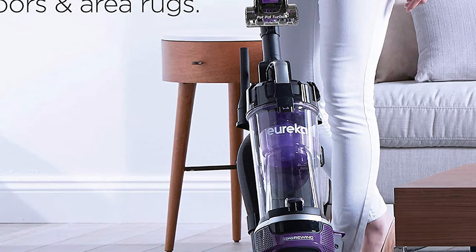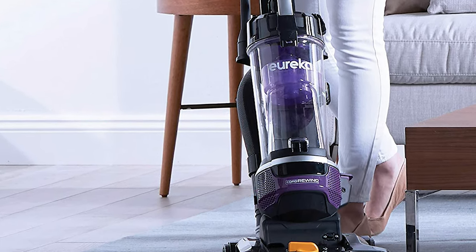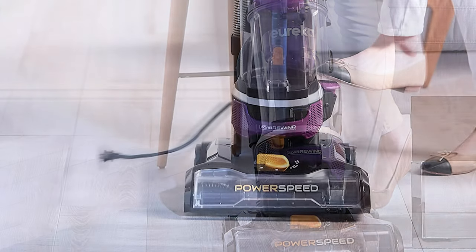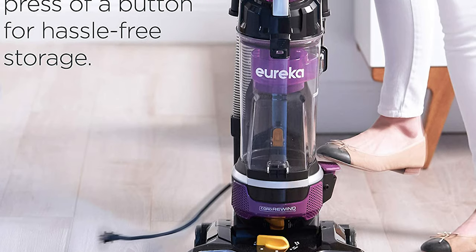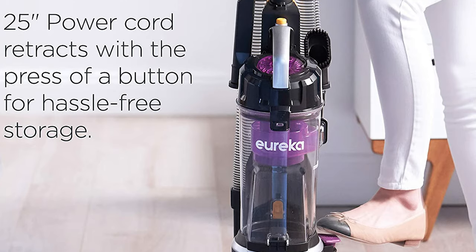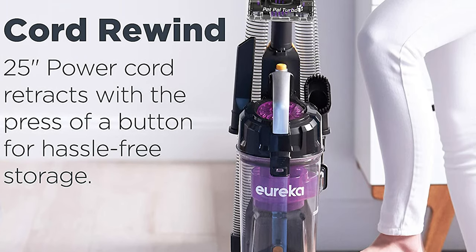Weighing about 12 pounds, it's rather lightweight for an upright vacuum, and being self-propelled means maneuverability is not an issue. It also comes with a 3.8-liter dust cup that's easy to empty and wash. Included accessories are an upholstery tool, dusting brush, pet tool, and a 7-inch crevice tool.